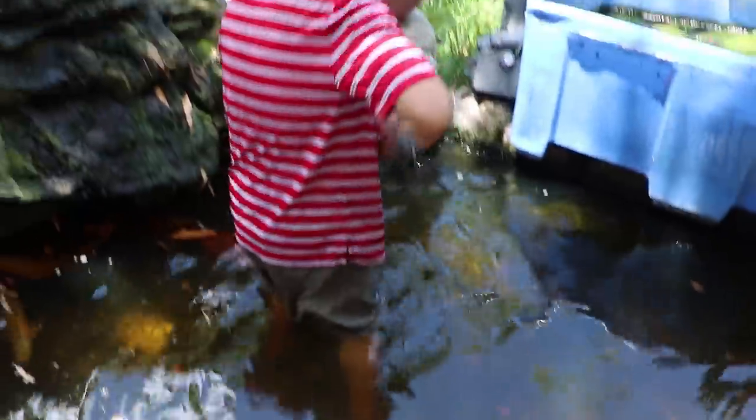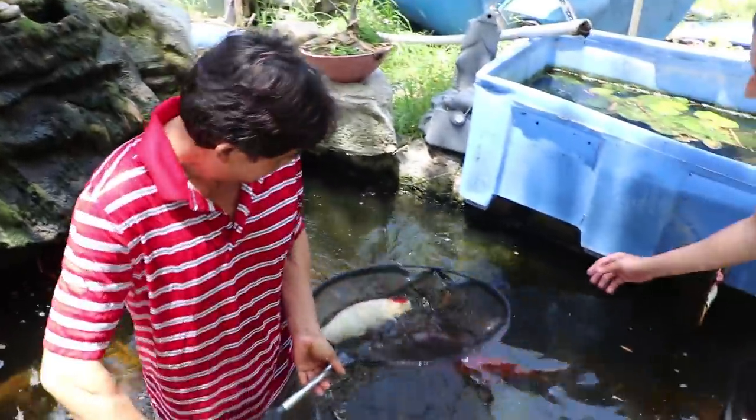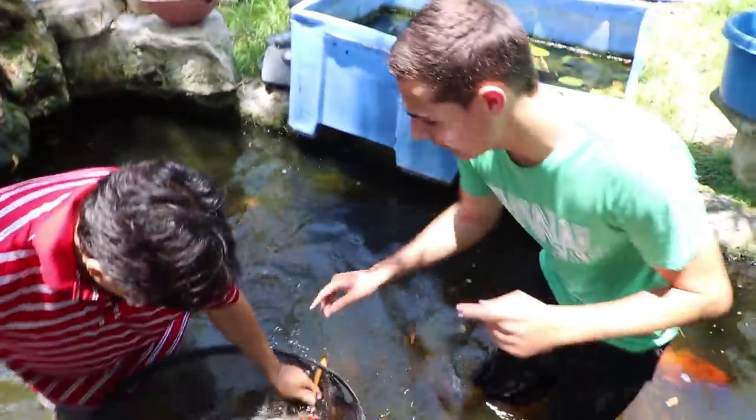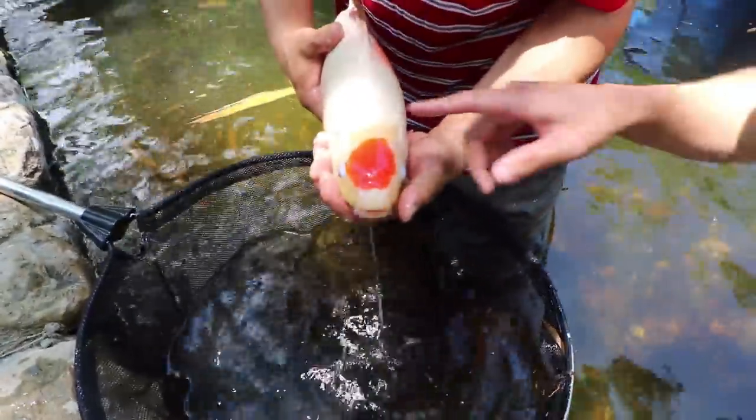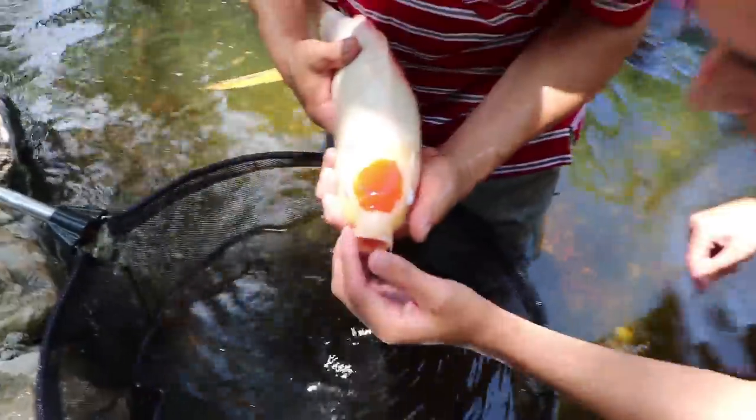He's a male. That's a fighter. And guys, this is a Tancho. You can tell it's a Tancho because of the top of his head. Look at her. That's so freaking cool. You are so gorgeous. That's a male?